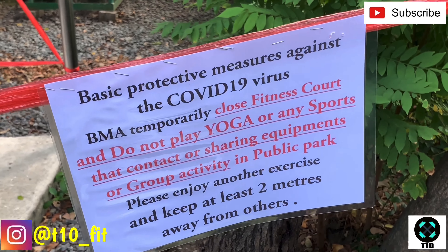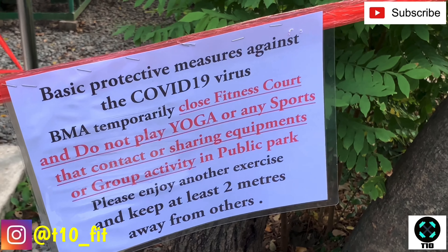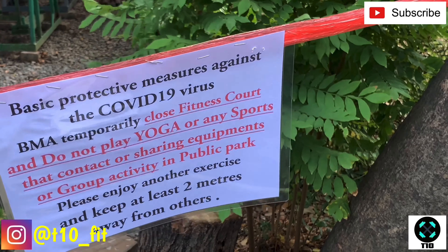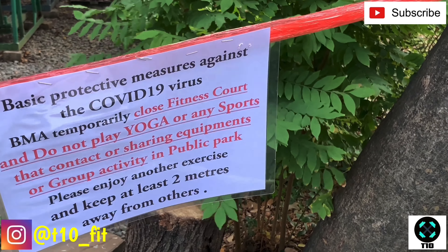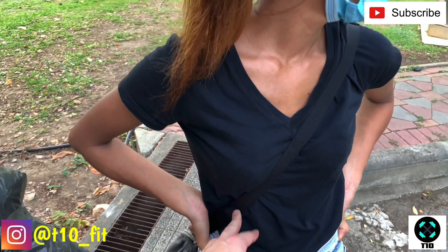The sign reads: 'Fitness court — do not play yoga or any sports that involve contact, sharing equipment, or group activity in public park. Please enjoy another exercise and keep at least two meters away from each other.' The information is pointing to the COVID-19 outbreak as the reason for closure, which has been very topical lately.